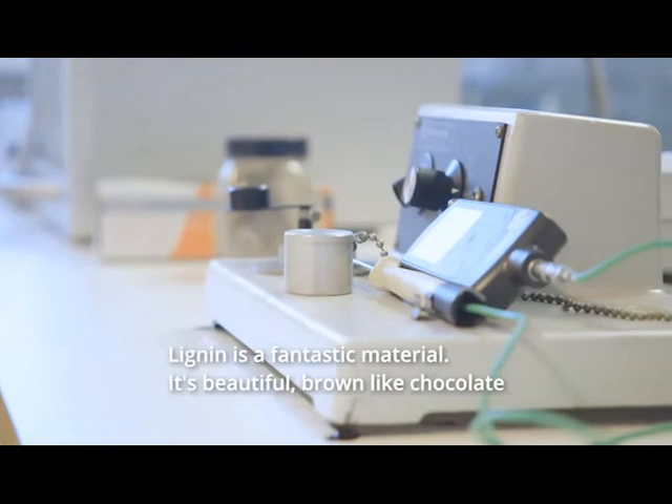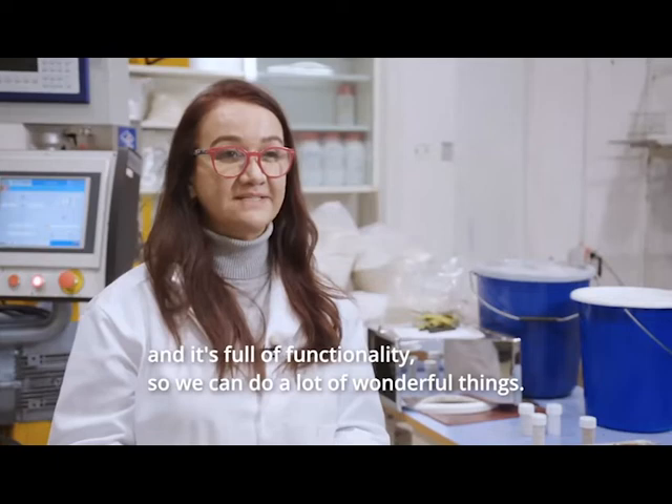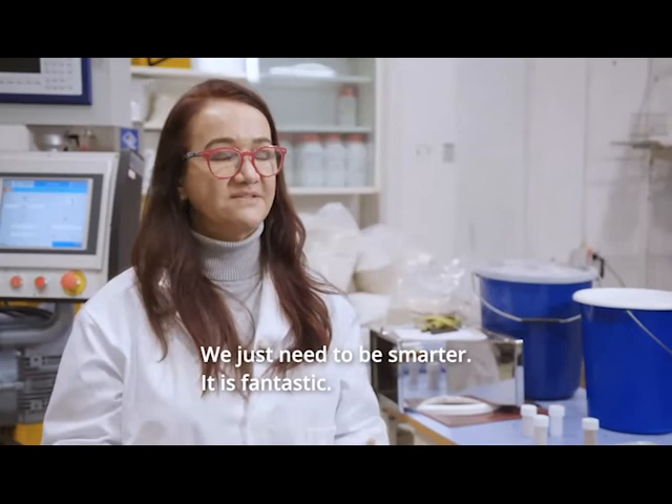Lignin is a fantastic material. It's beautiful. It's brown like chocolate and it's full of functionality, so we can do a lot of wonderful things. We just need to be smarter about it each day. It's fantastic.